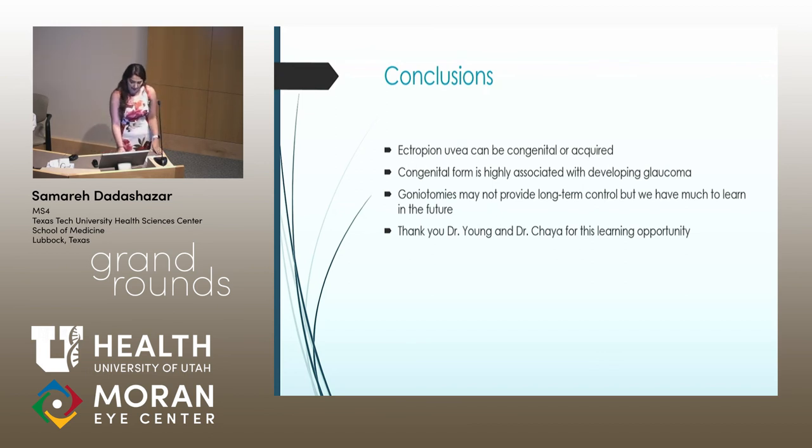In conclusion, ectropion uvea can be congenital or acquired, so it can present at typically any age. It's something to be aware of due to the high association with glaucoma, and these patients should be followed as regularly as possible. Our patient was very fortunate to have Dr. Young as her physician, as we were able to catch her elevated pressure and provide intervention before she had any visual symptoms. As of right now, goniotomies may not provide the best long-term control, but we still have so much to learn about this topic and could potentially contribute to the literature in the future. Thank you to Dr. Young and Dr. Chaya for allowing me to present this patient.